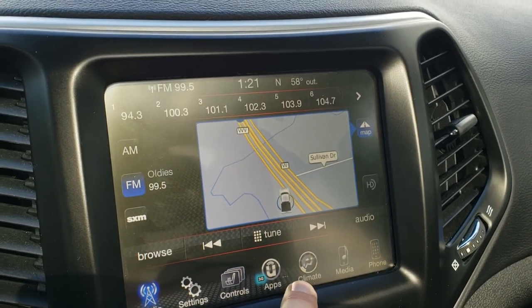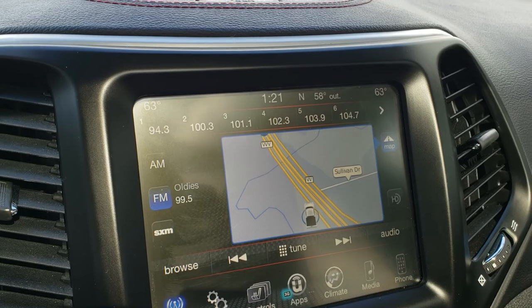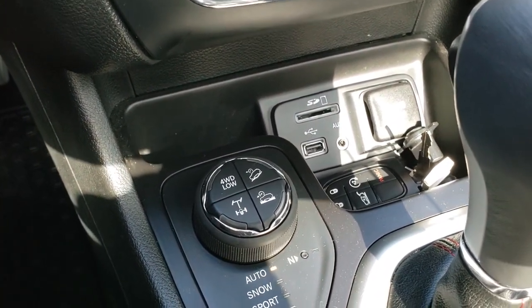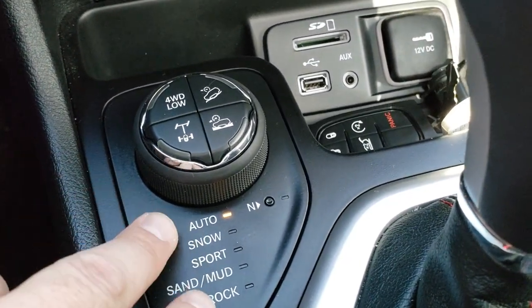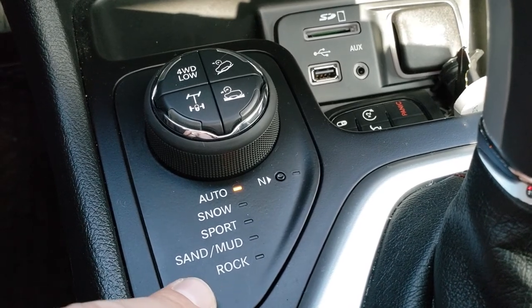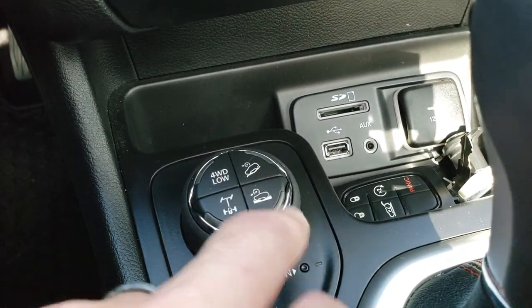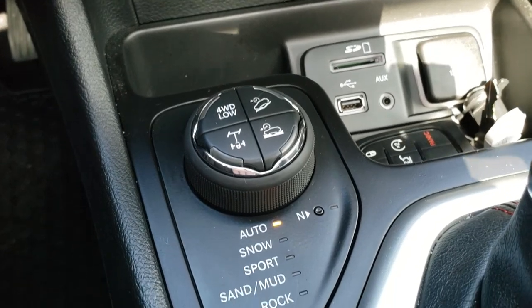You can do your climate control as well. This one has the factory navigation system on it, AM, FM, and Sirius XM radio capabilities. Down here you get the dual climate control, USB, AUX, and SD card slot. This is the select terrain four-wheel drive system for the Trailhawk. What really makes this thing a Trailhawk is the sand, mud, and rock modes. You get the locking rear diff, four-wheel drive low, and the downhill assist control as well as the select speed crawl control — all part of that Trailhawk package.